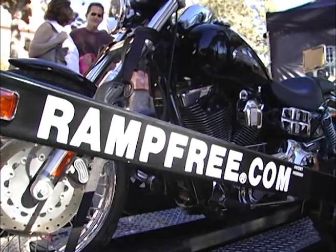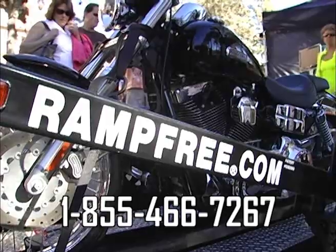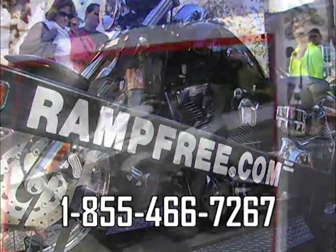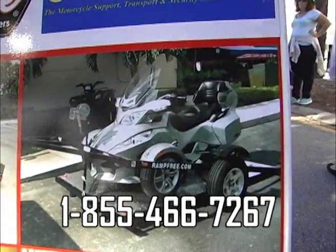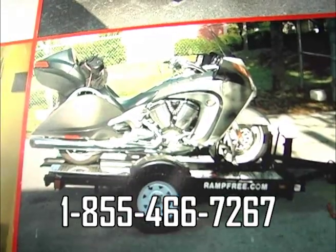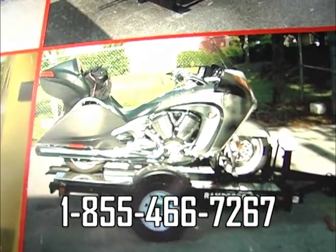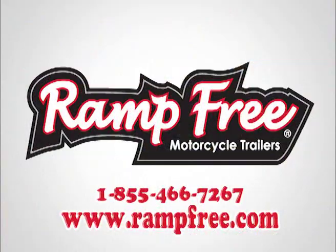Everything is at rampfree.com — that's how you contact us. Rampfree at Yahoo — please email us. 855-4-NO-RAMP. Any questions you have, hit us up on the website. We do specialty designs — choppers, if need be. Just let us know what you're looking for and we can definitely design it. Ramp-free motorcycle trailers — thank you, Denise, for your time today. This hot product here at Thunder by the Bay is a great option for the biker community. Check them out at rampfree.com or see them in Born to Ride magazine — we've got the coverage, footage, and all the information for you there as well.